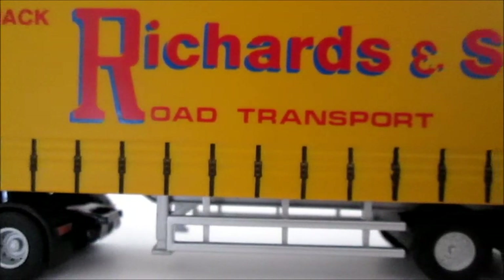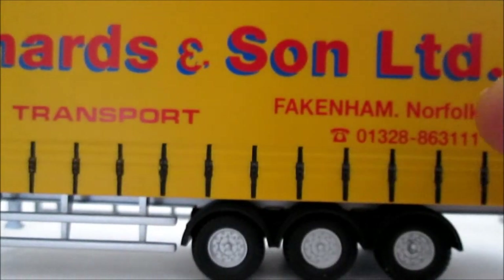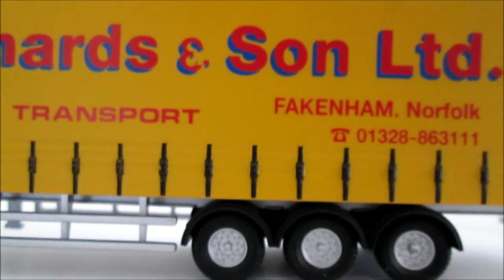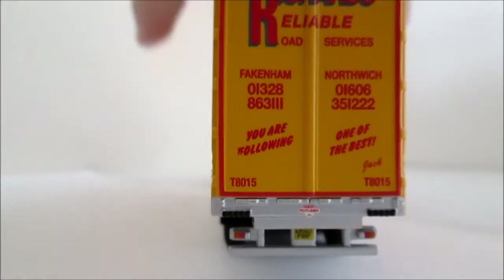It says Jack Richards and Sons Limited, Road Transport, Fencombe Norfolk, and the telephone number. It's in Jack Richards yellow. I don't know whether these are still about — I haven't seen them for quite a while. If you do know, please let me know.